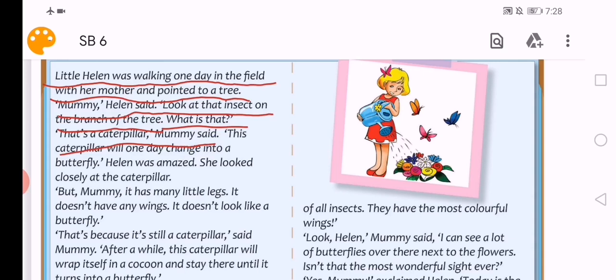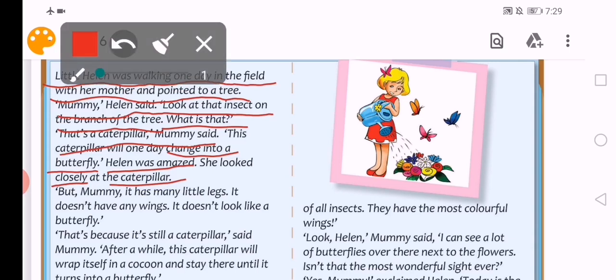'This caterpillar will one day change into a butterfly.' يوما ما سوف تتغير وتتحول إلى فراشة. Helen was amazed. كانت Helen مندهشة. Amazed مندهشة. She looked closely at the caterpillar. نظرت عن قرب إلى اليرقى.